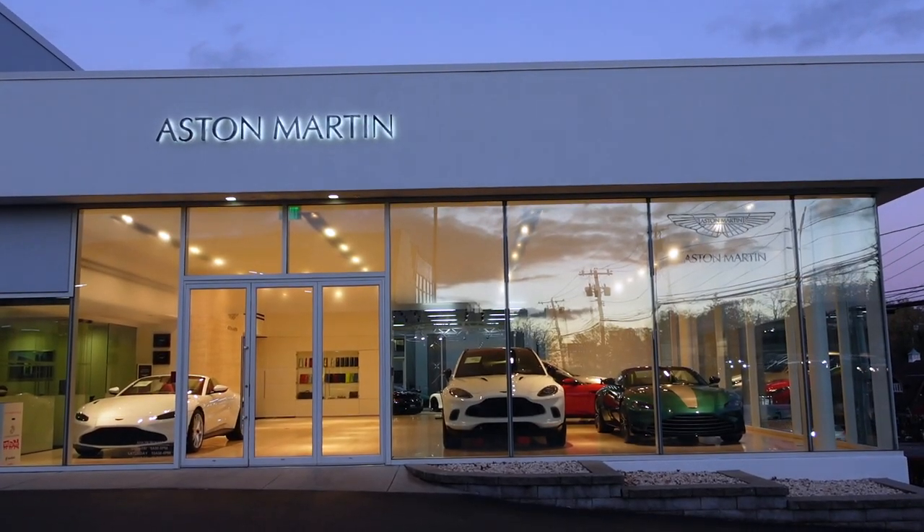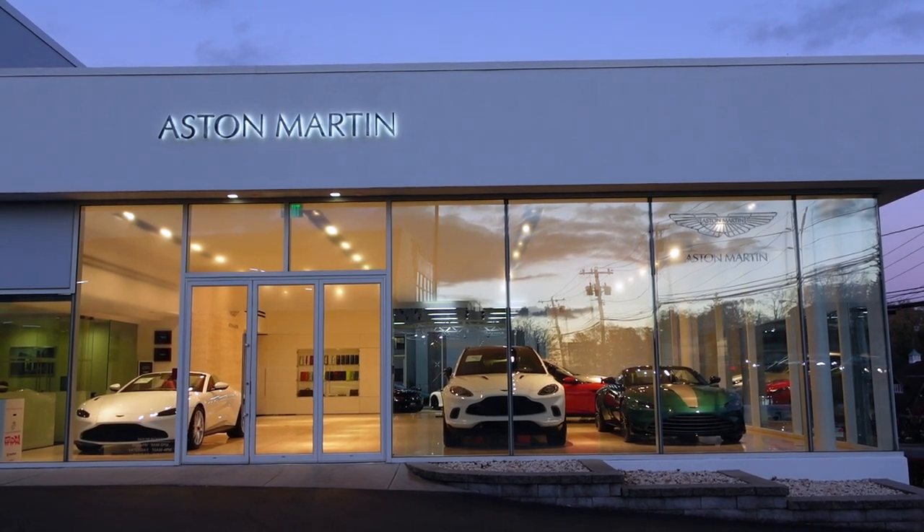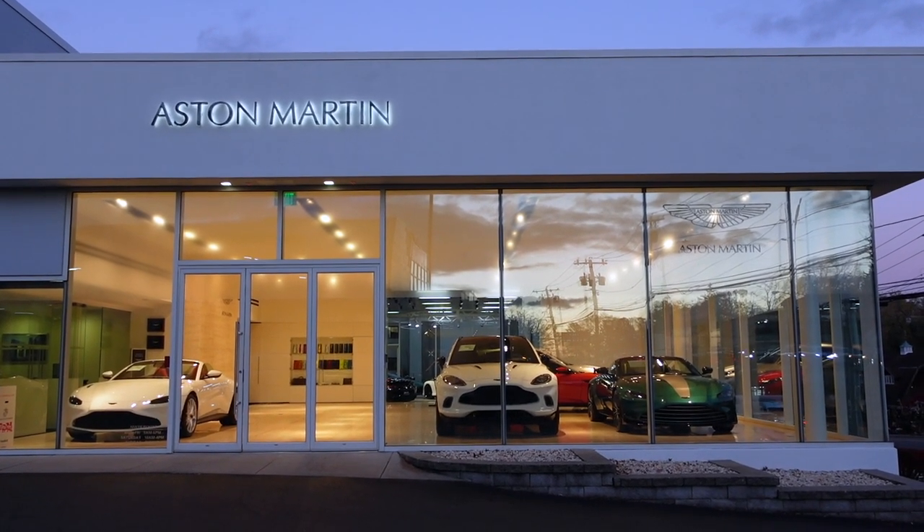So that was my visit to Long Island Sports Cars in Roslyn, New York. Thanks for watching, and I'll see you in the next video.